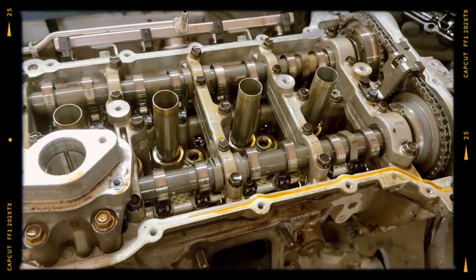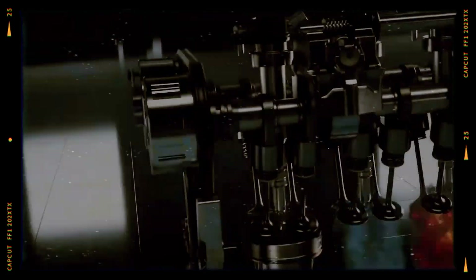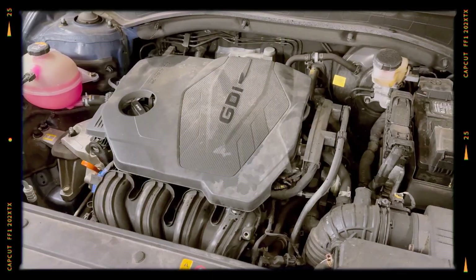The exhaust manifold is integrated directly into the cylinder head, providing quicker warm-ups, reduced emissions, better fuel economy and improved winter heating performance for the cabin, though increasing replacement costs if the head requires servicing.